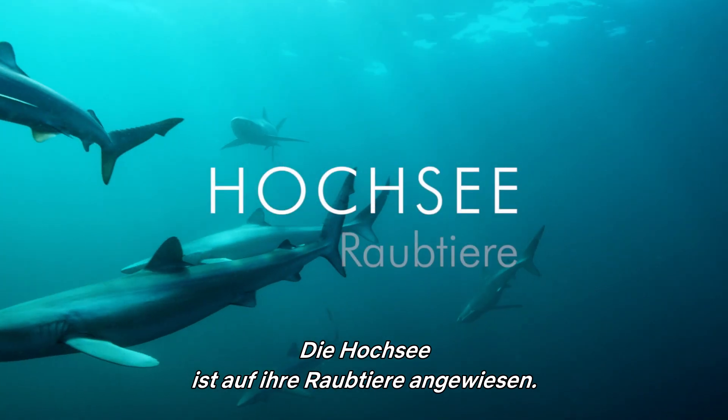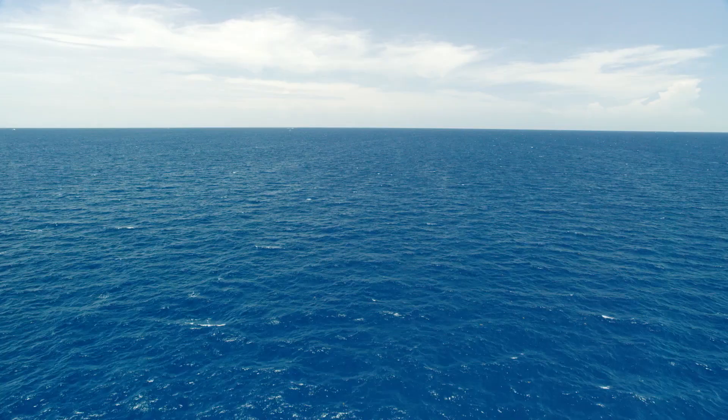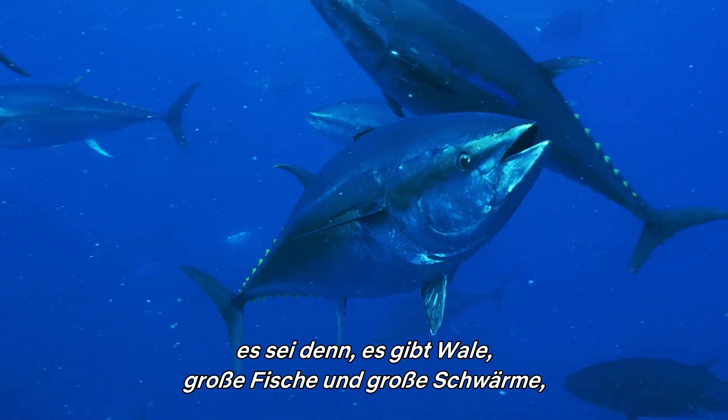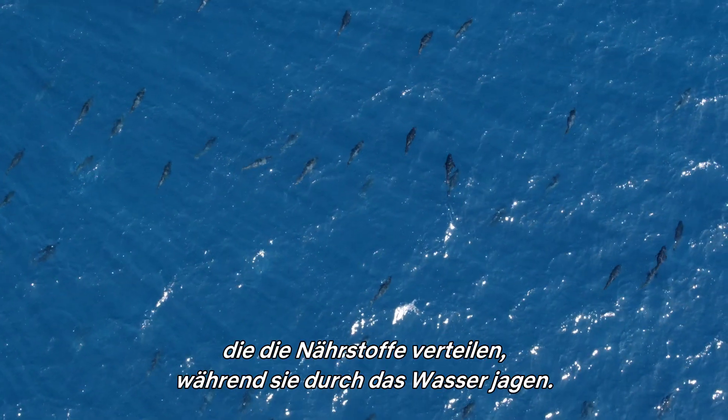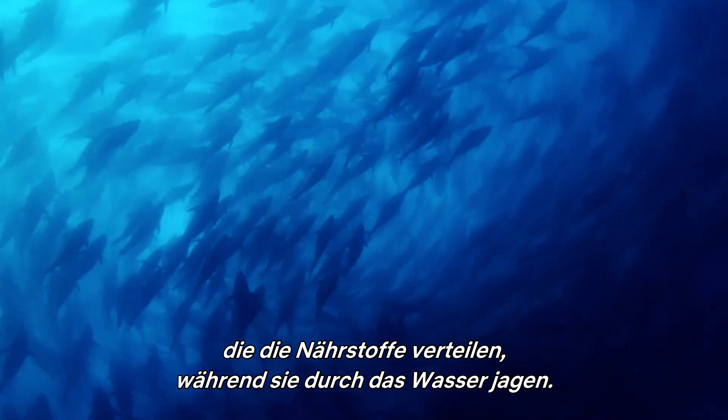The high seas need their big predators. The open ocean becomes a desert unless whales, big fish and big shoals are present to help mix up the nutrients as they hunt through the water column.